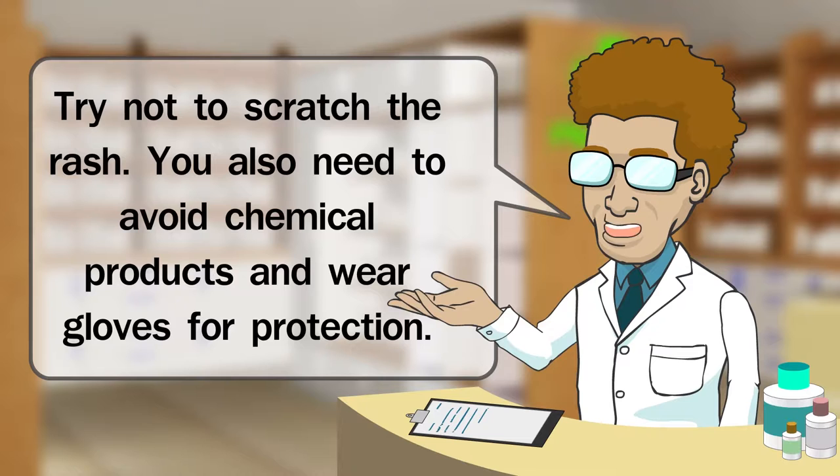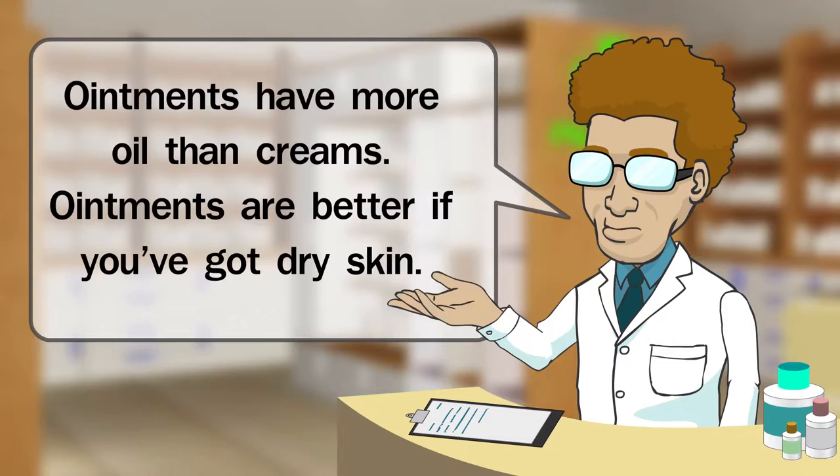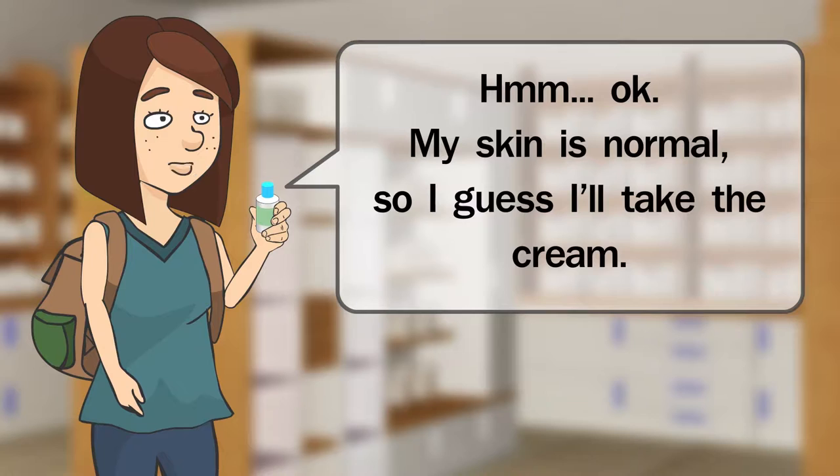I see there are ointments and creams. What's the difference between steroid creams and steroid ointments? Ointments have more oil than creams. Ointments are better if you've got dry skin. My skin is normal, so I guess I'll take the cream.